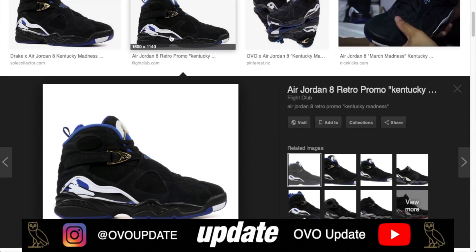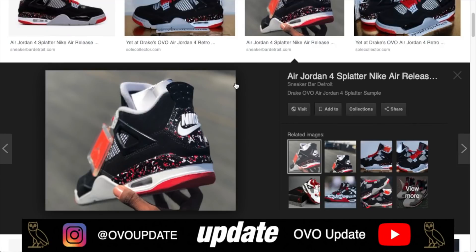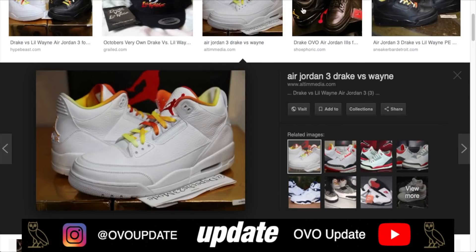Moving on to number seven, we have the OVO Jordan 4 Splatters. These recently resurfaced with DJ Khaled and Travis Scott getting his pair. A lot of people thought they were going to release and they still might end up releasing this year — we'll see more details about that in the future. Coming in at number seven, the OVO Jordan 4 Splatters.